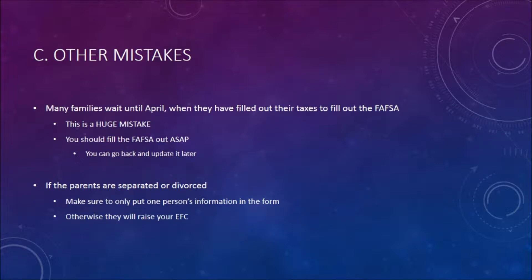Some other mistakes people make filling out the FAFSA: many families wait until April when they have filed their taxes to fill out the FAFSA — this is a huge mistake. You should fill out the FAFSA as soon as possible. You can go back later and update it after you do your taxes. If your parents are separated or divorced, make sure you only put one of the parents' information on the form; otherwise, they will raise your EFC.